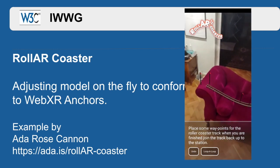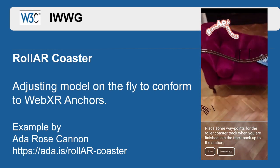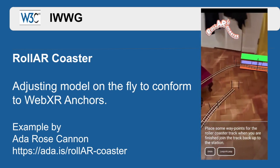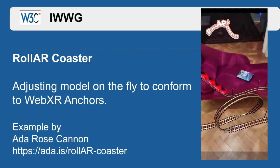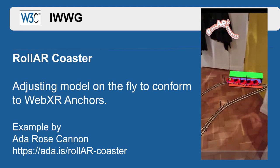The next demo uses hit testing to place these points for this roller coaster. Each point generates an XR anchor which will track that real-world position. When the WebXR anchors get updated, the 3D model will be adjusted accordingly to maintain accurate real-world tracking.